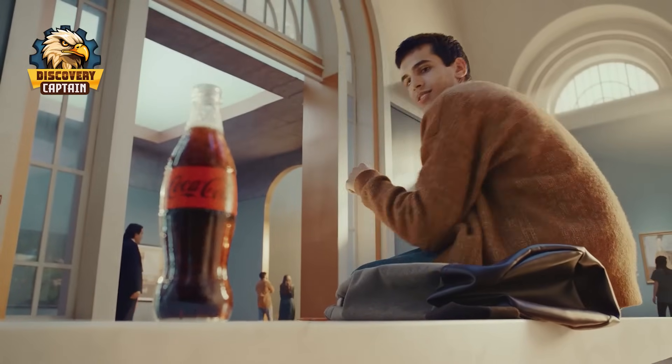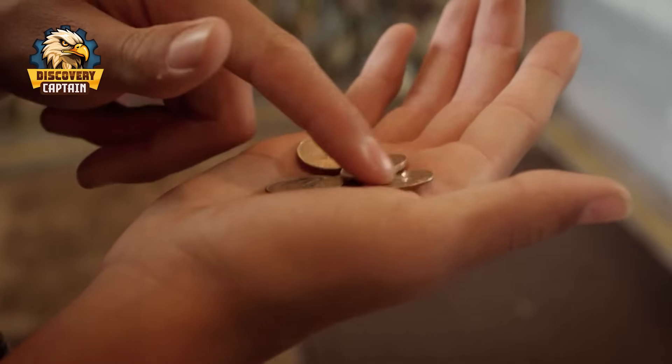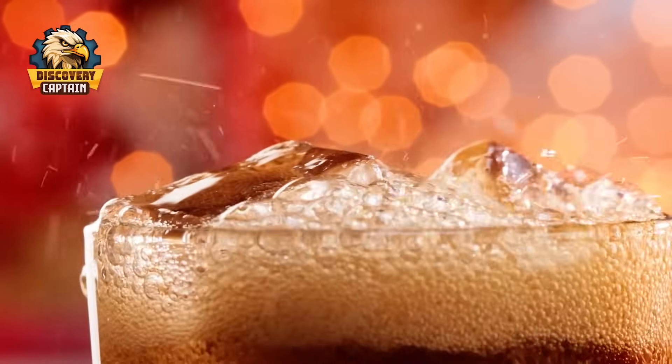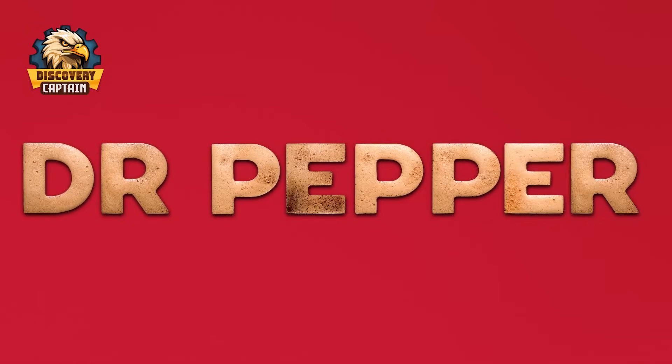When you think of classic American sodas, Coca-Cola probably comes to mind first. But what if I told you there's another contender with a rich history and a mysterious flavor profile? That's right, it's Dr. Pepper, with a unique flavor all its own.